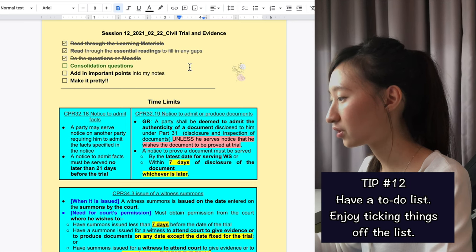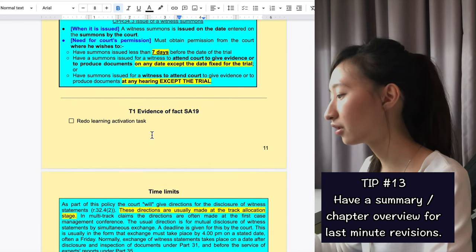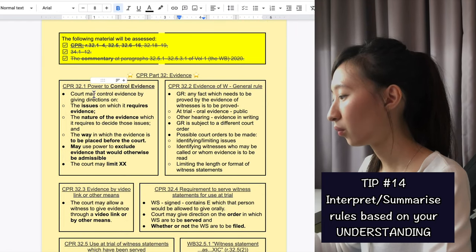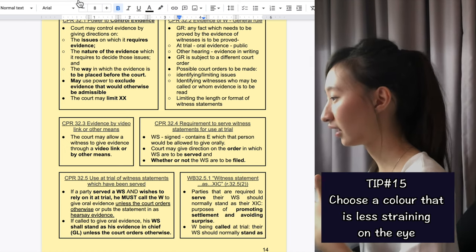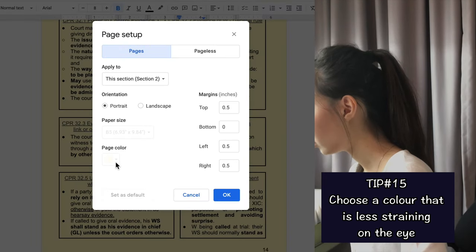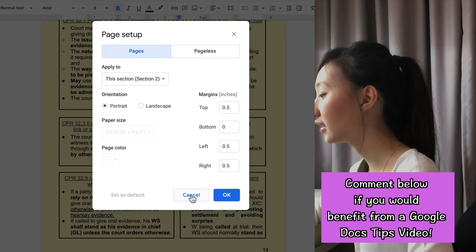For time limits, blue color is a summary of the time limit. I have one section at the very top: time limits relevant for this chapter. Then for every rule — under Part 32, for example, Practice Direction 2.1 — there are summaries of the rules. I write everything down and I change the background to yellow color. You can go to Page Color under Help to change it. You can also change the page to landscape and select which section it applies to.